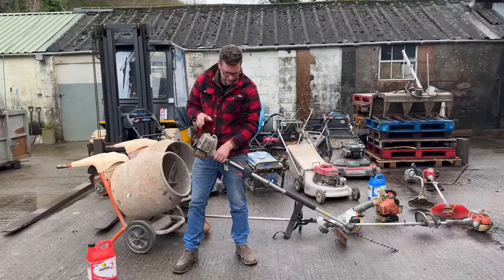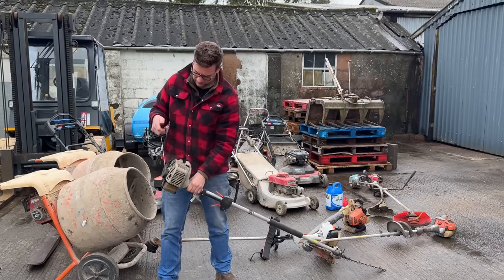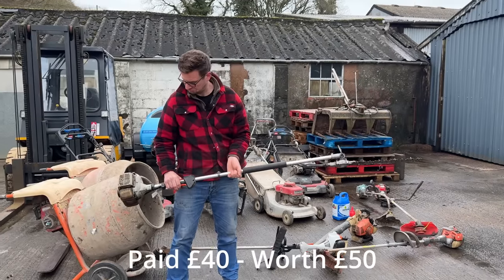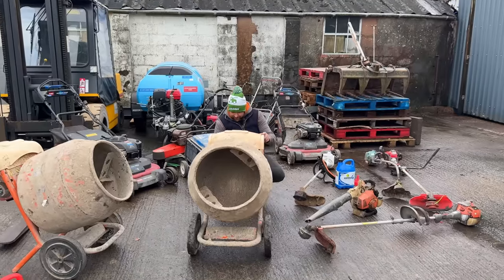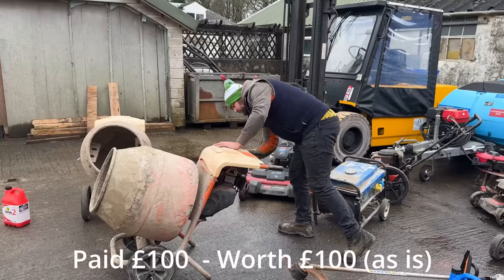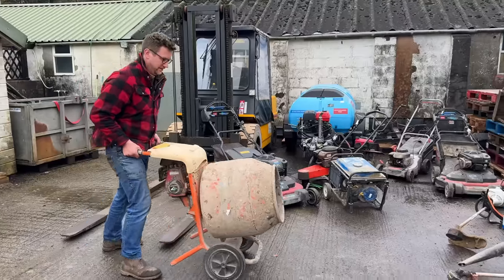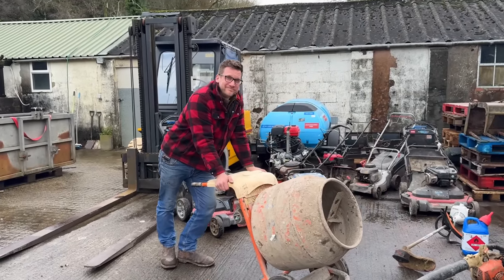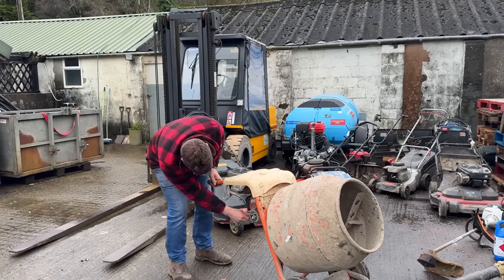Right, Echo strimmer — put some Aspen in, primed. That's an Echo hedgerow strimmer. It works. Bale cement mixer with a Honda engine — but I don't have a pull rope. So we'll nick the recoil off that one and stick it on this one.